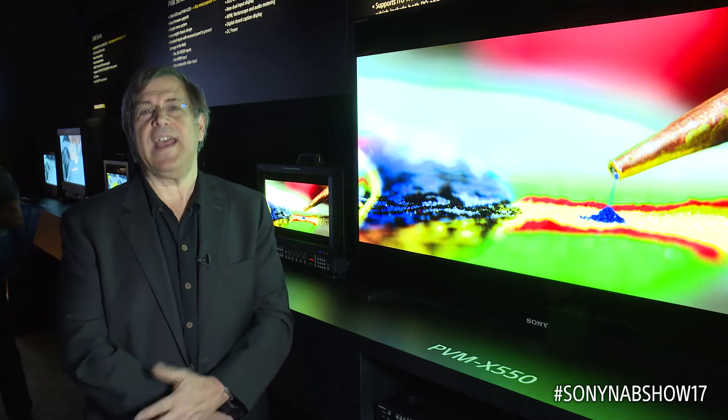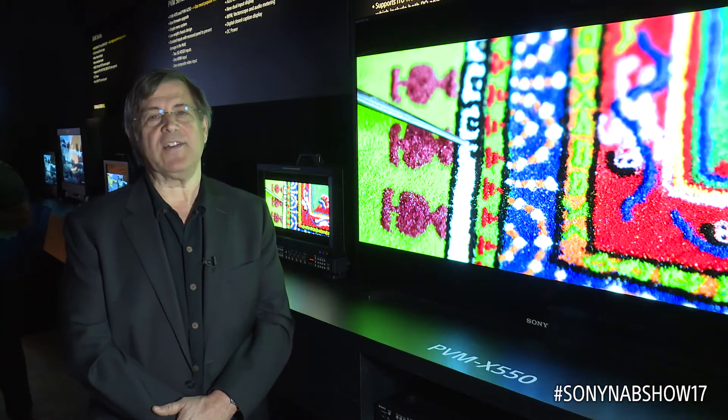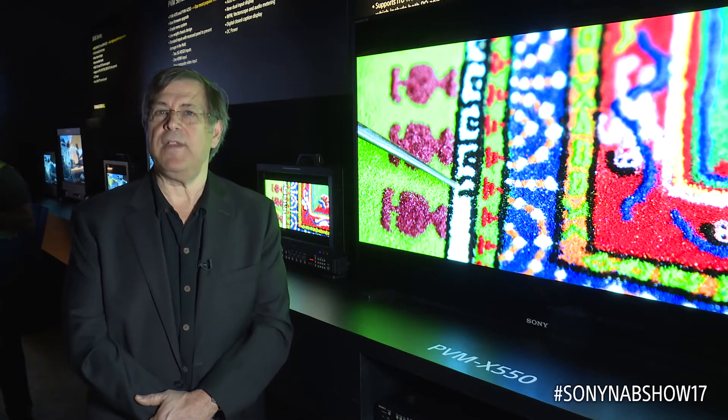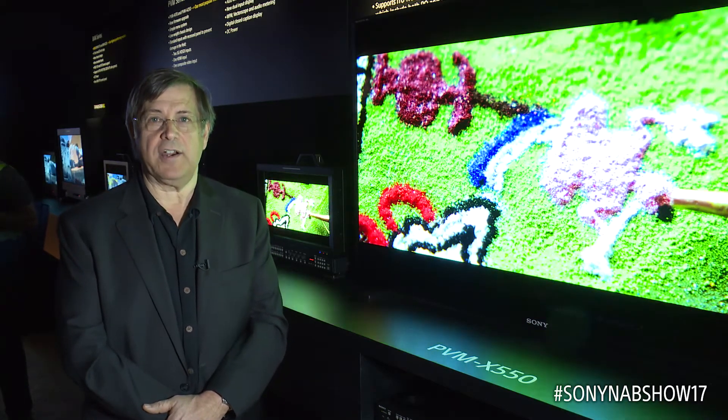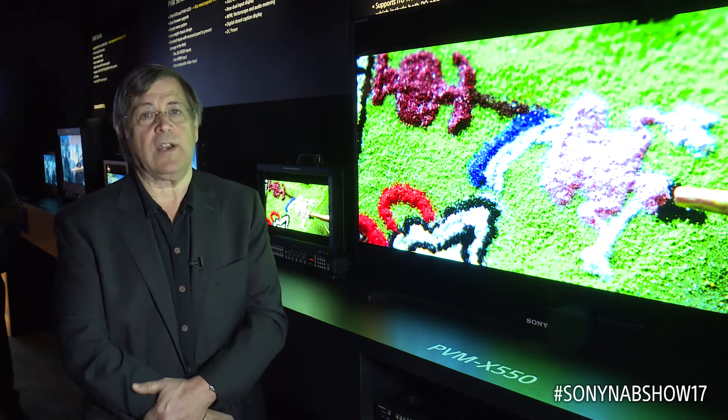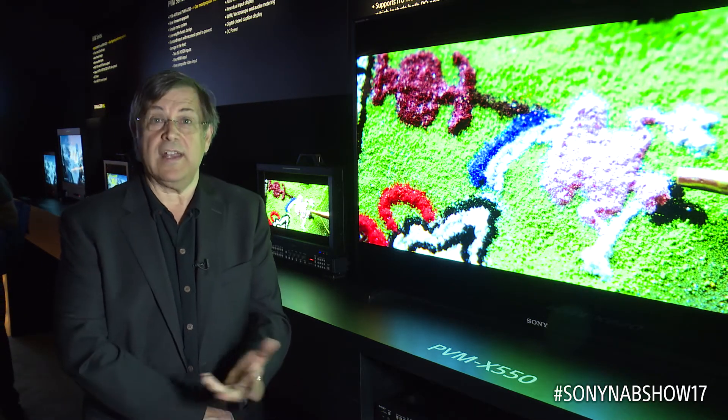Of course, when you come to NAB this year, everyone is going to be talking about high dynamic range, or HDR. Two years ago we introduced our BVM X300 master monitor. This has now become the de facto standard in every organization working in HDR and actually working in high-end finishing.